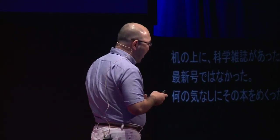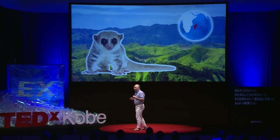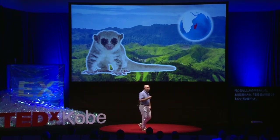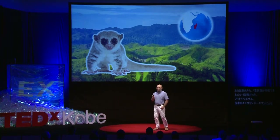That journal was not even the latest issue. I did what I usually don't do — and I think it was because I was so tired — I casually flipped through the journal with no reason. And one article jumped into my eyes. That article claimed that primates can enter hibernation. This primate was called the fat-tailed dwarf lemur. Dr. Catherine Dousman's group found this primate entering hibernation in Madagascar.